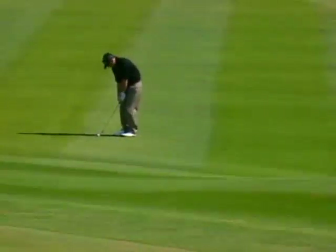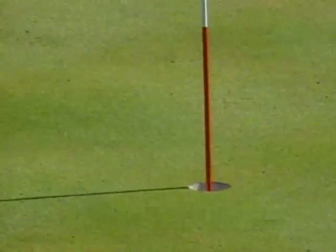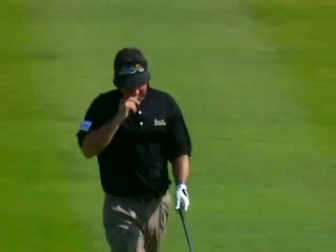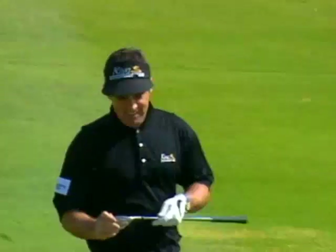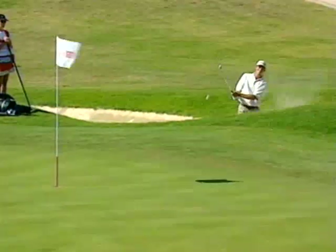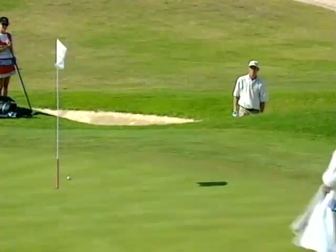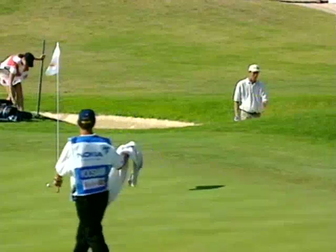Paul McGinley, refreshed after a safari to Cape Town a couple of weeks ago, and that takes him to 12 under and 3 shots back. Richard Green having a few problems in the sand at the 10th, but a delightful bunker shot and he gets his birdie.